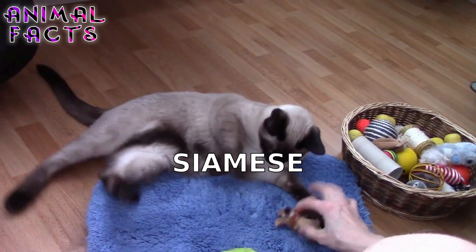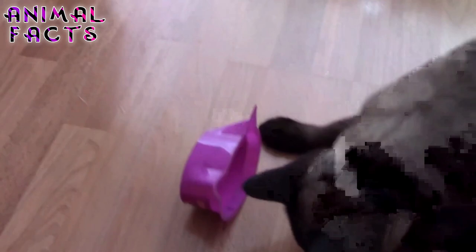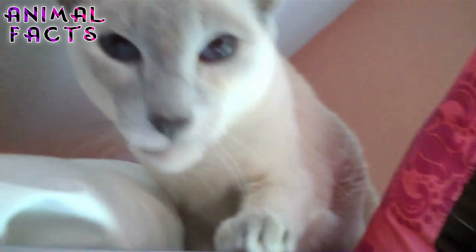We are Siamese, if you please. We are Siamese, if you don't please. Those are some of the most memorable lyrics from the Disney classic, Lady and the Tramp. Those cats weren't very nice.